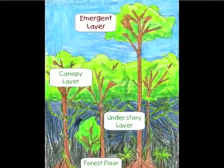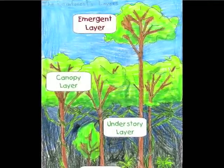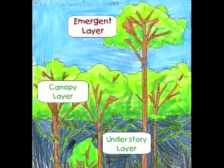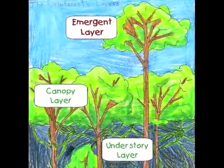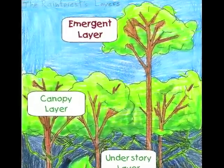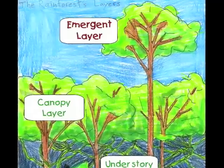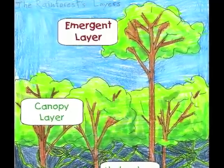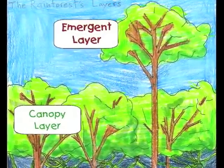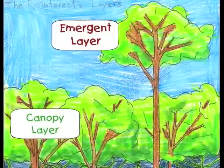Do you know what the emergent layer is? I'm going to tell you about it. It's called the emergent layer because trees that exist up there emerge from the canopy because they need sunlight to survive, which under the canopy they do not have. It is very windy up in the emergent layer, and tree trunks can get to be 16 feet around and 300 feet high. A nickname for the emergent layer could be the attic of the rainforest.